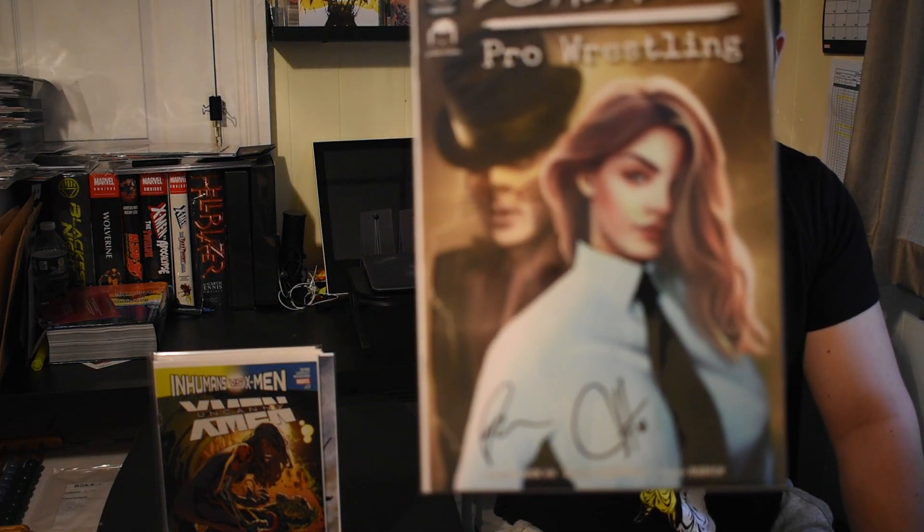And the last book in the box is the exclusive Long Live Pro Wrestling signed autograph. Pretty cool. But yeah, this is pretty much the books for the main mystery box.